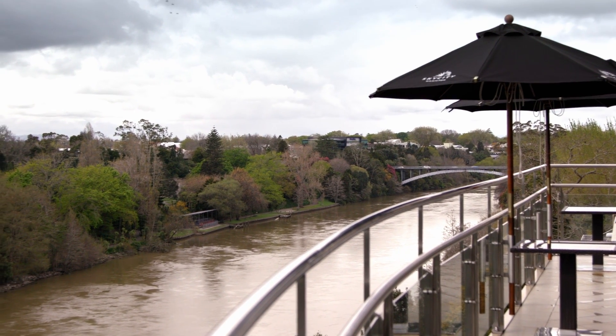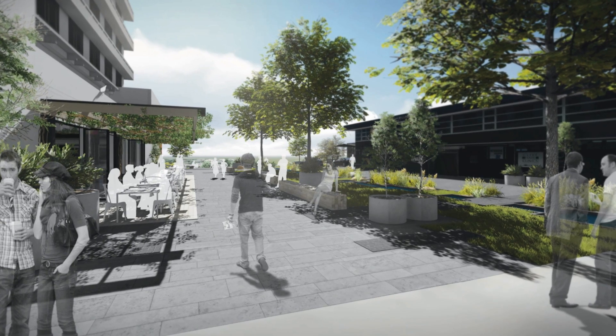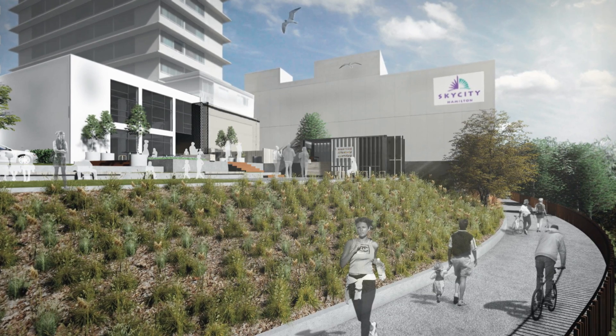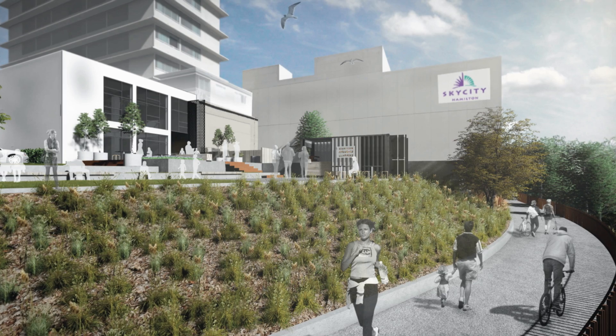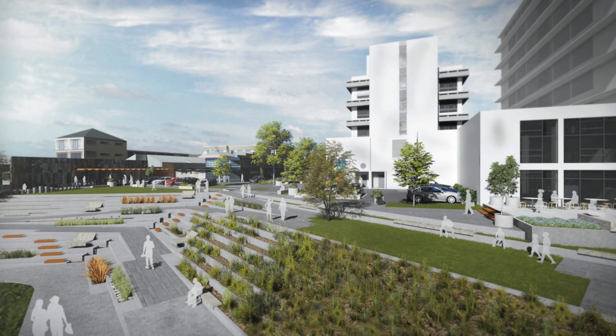A large-scale council redevelopment in the CBD is also positive news for Sky City Hamilton. Victoria on the River will transform the riverbank area into beautiful new public spaces right on Sky City's doorstep. Hamilton does feel really positive at the moment — there are fantastic projections of growth here, and we're in a perfect position at Sky City Hamilton to make the most of it.